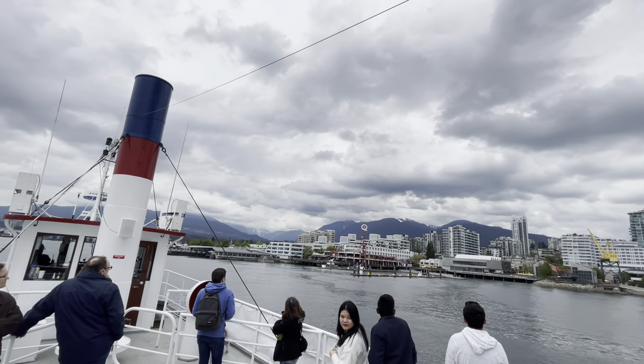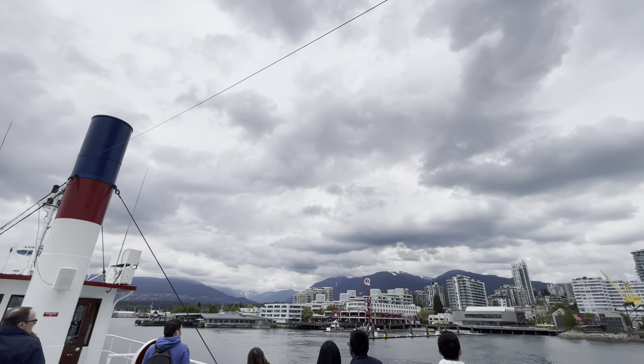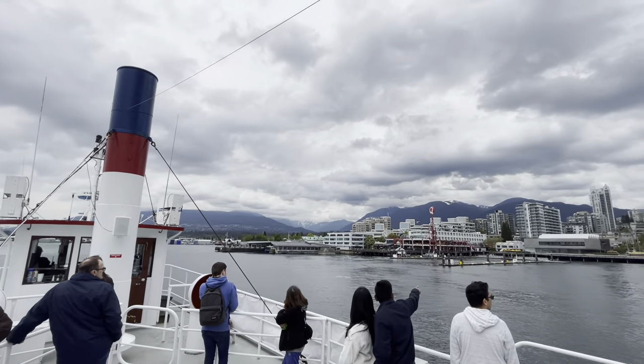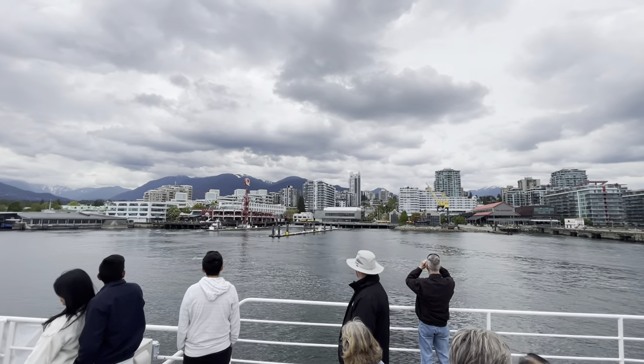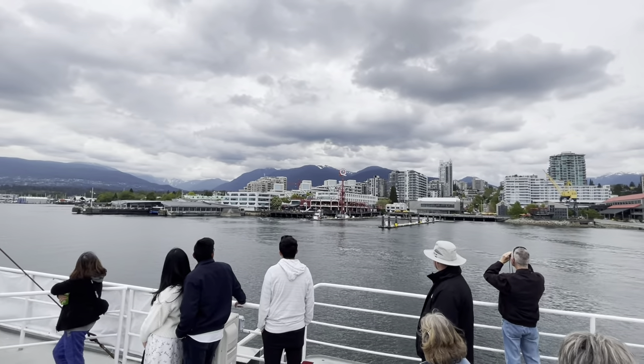The building with a sawtooth roof on the right side, the grey one, is a newer art gallery called the Polygon Gallery. And the building with the red steel tower and the big letter Q at the top, that's Lonsdale Quay. It serves as the sea bus transit hub for North Vancouver.